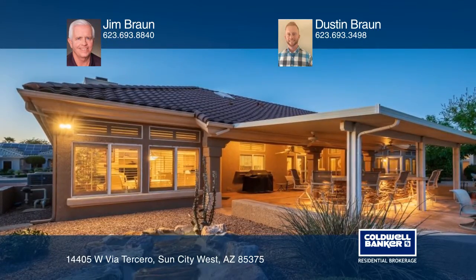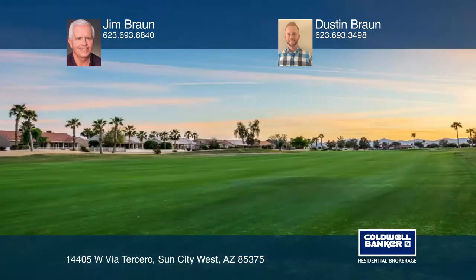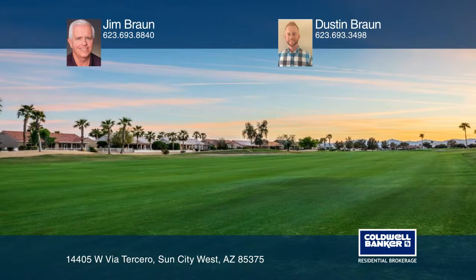Step out onto your outdoor living space with a large bar, a wood-burning fireplace, and flagstone concrete overlay. Enjoy the fantastic Deer Valley Golf Course views.